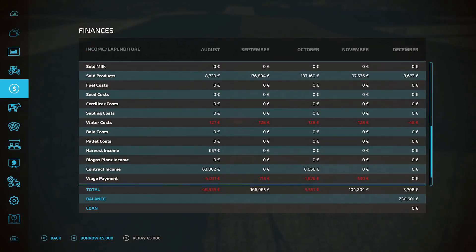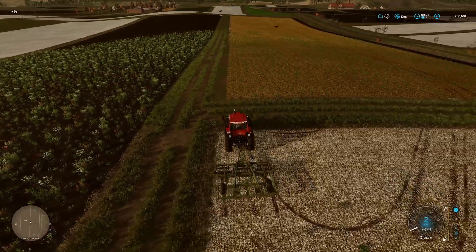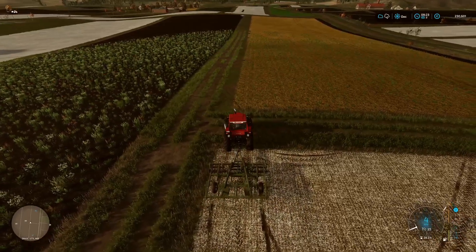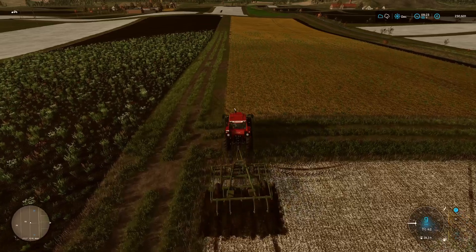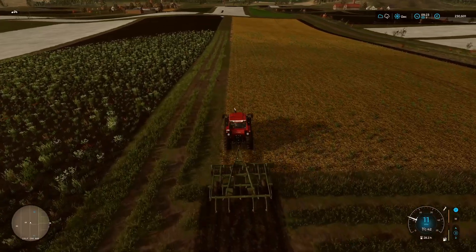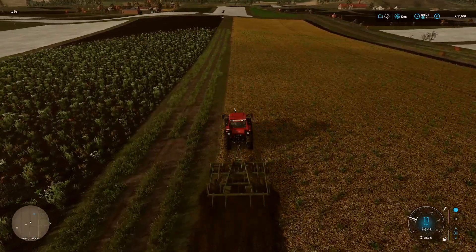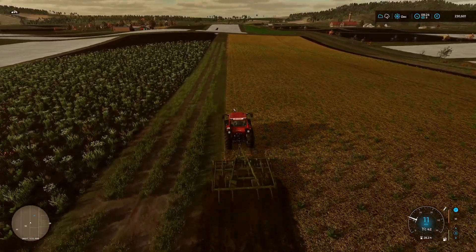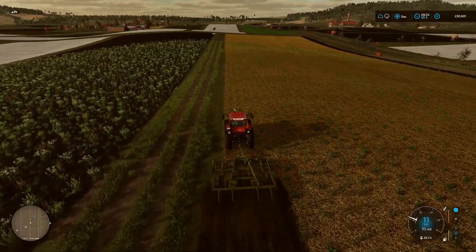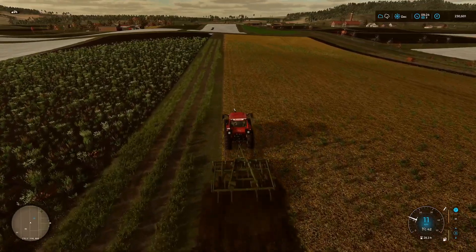Looking at our income screen, sold products 97,536 for November, so we've been turning a profit at last which has been good. We'll just straighten this hedge up as well and hopefully this will do the job. We've got that income which is obviously fantastic and it means we have a choice of forest plots we can purchase now.